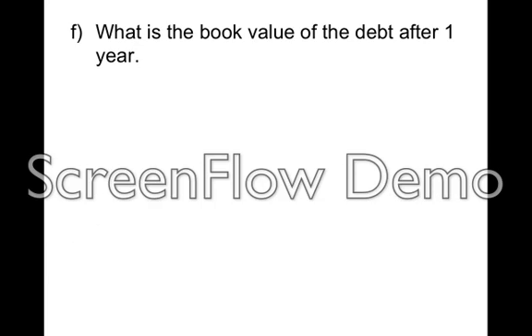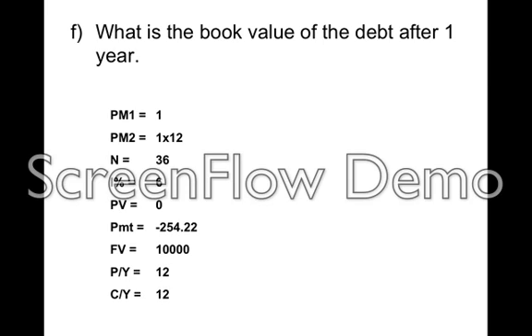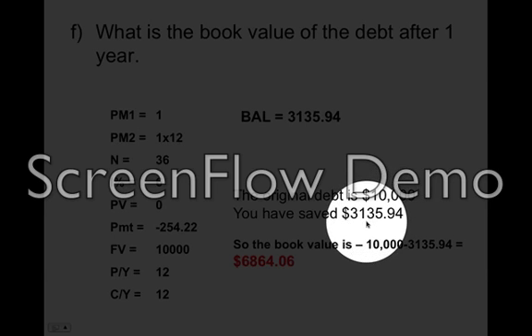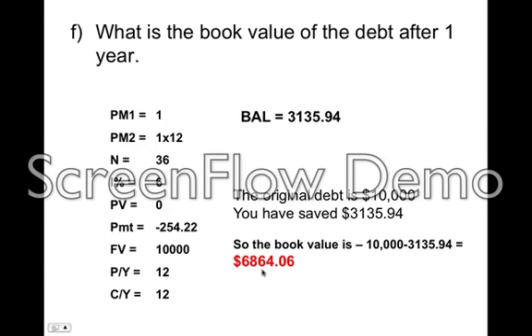The last part: what is the book value of the debt after one year? Book value means if the whole thing went belly up and you had to shut it down, how much would you have to pay to close everything off? It's an outstanding balance question. How much have you got in your sinking fund after a year? Using PM1 and PM2 — PM2 being 1 × 12 = 12 months — with N = 36, I = 6, the payment from before, and future value $10,000, you work out your balance is $3,135.94. So your original debt is $10,000 minus $3,135.94, meaning the book value of the debt is $6,864.06. And that's how you work out a sinking fund question. Most questions are structured like that.